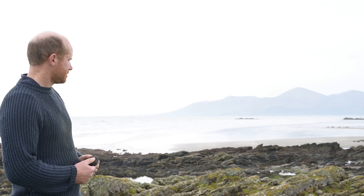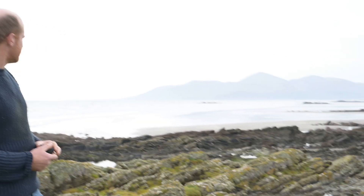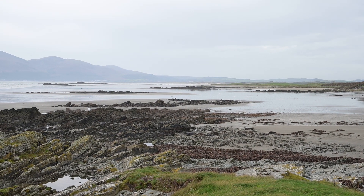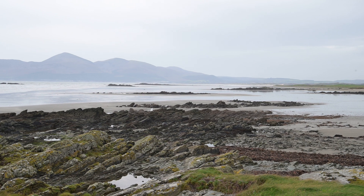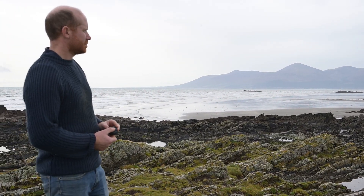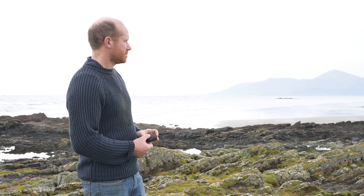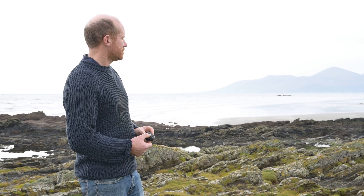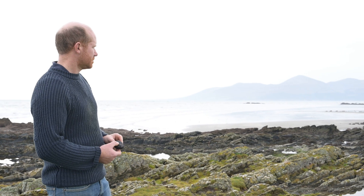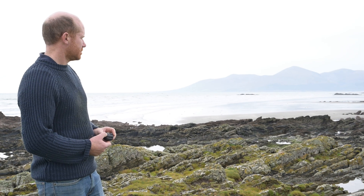I'm very lucky to be here with Phil because the tide is almost at its lowest point, so I wanted to see the area of the grounding at low water. In the month of October, if low water was at 6 or 7 at night or 7 in the morning, it would be dark. So I'm very lucky that the light has allowed us to see the bay at low water.